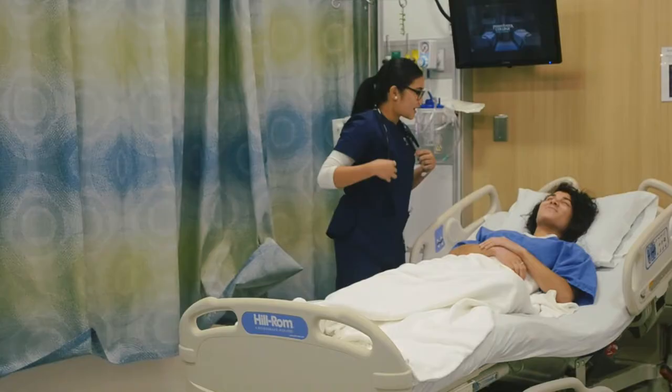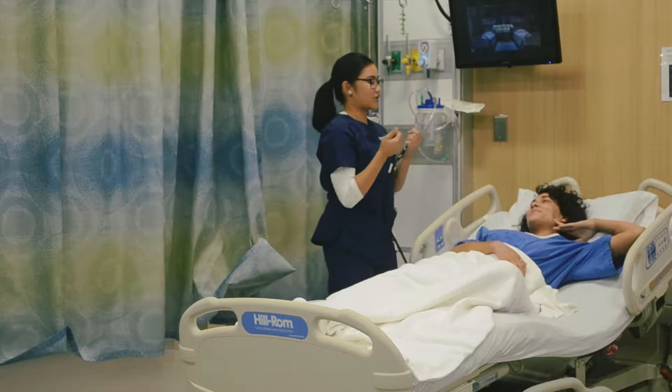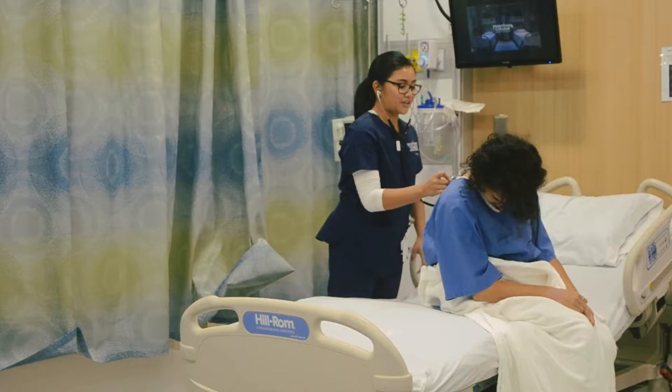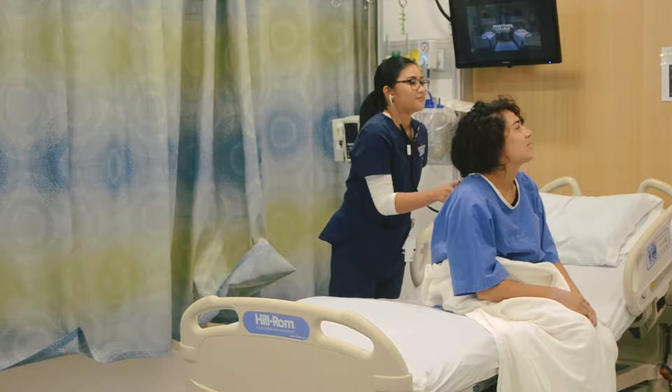Breathing normally. I'm your nurse today, I'm going to be checking your breathing so can you please sit up? And breathing...